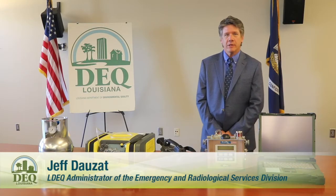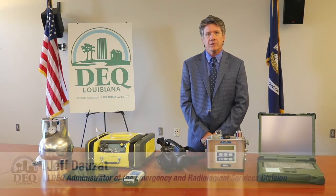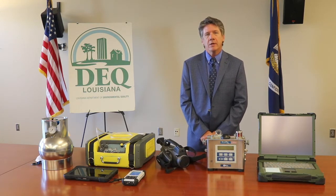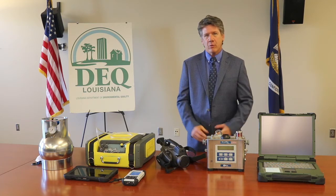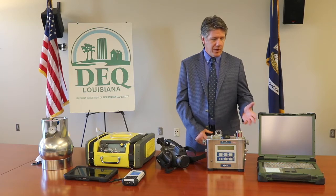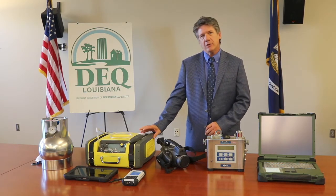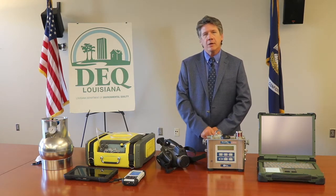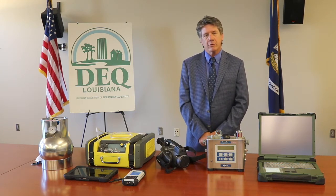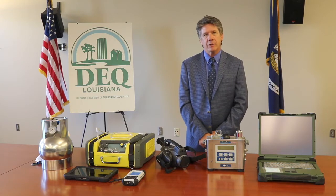Hi, I'm Jeff Dosette, Administrator of the Emergency and Radiological Services Division at the Louisiana Department of Environmental Quality. DEQ's mission is to protect human health and the environment. We have an array of instruments that help us do that: the area array, a FLIR camera, a gas mat instrument, and a SUMA canister. I'll be bringing forward shortly some technical scientists that will explain the limitations and the capabilities of each instrument.